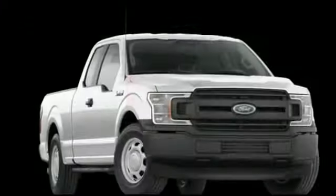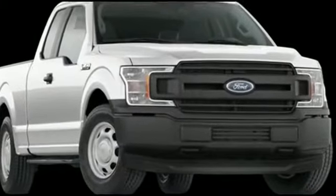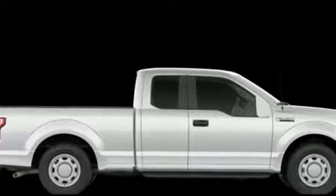ABS, front side airbag, four-wheel disc brakes, tire pressure monitor, power steering, and passenger vanity mirror. This is a top-rated dealer. Come in now. This vehicle is ready for immediate delivery.